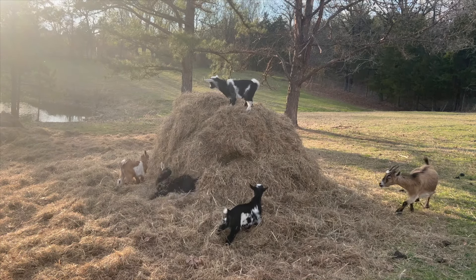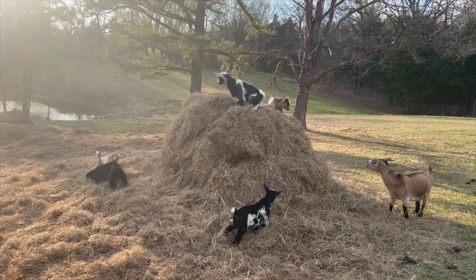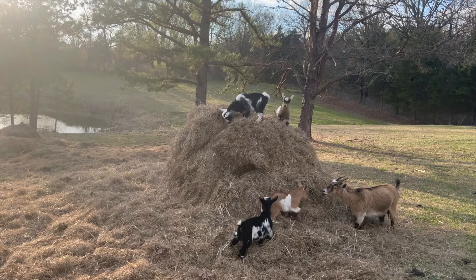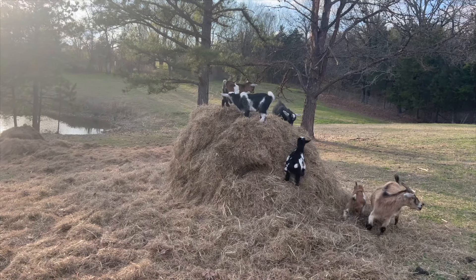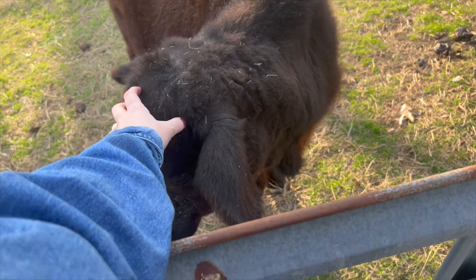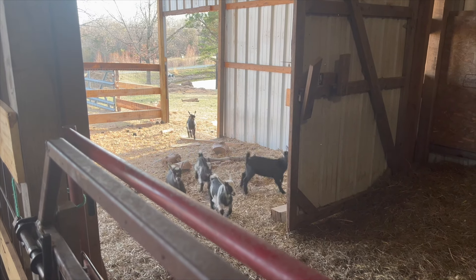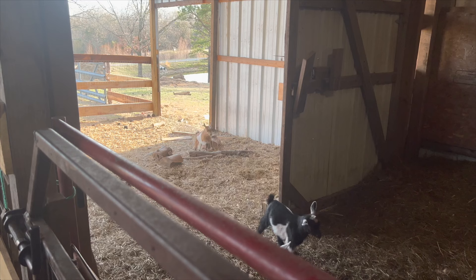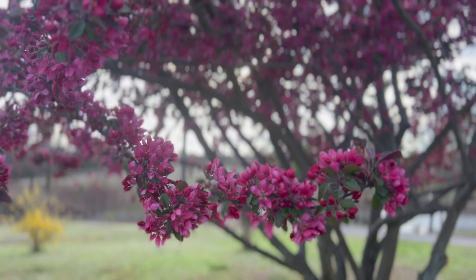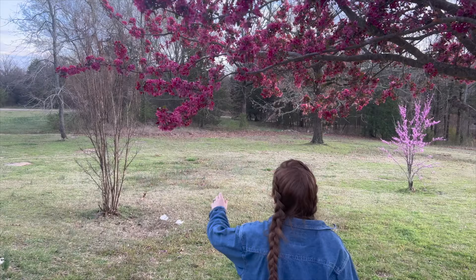These baby goats I've shared on here before are getting very big. We are almost to the point of weaning and getting them to their new homes. We have a few already sold and a few that will be going up for sale soon. I have milked as necessary to avoid mastitis in my dairy girls, but I haven't separated to milk yet. We built a milk stand and are all ready — we just have to get these babies weaned and separated.